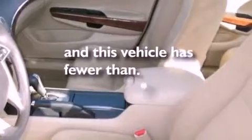An electronic throttle, performance tires, an illuminated passenger side vanity mirror, brake assistance technology, a powered driver's seat, and this vehicle has less than 14,000 miles.